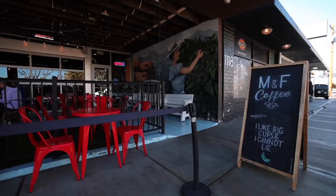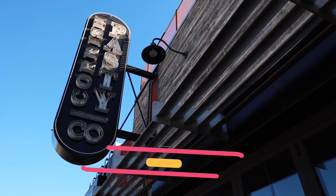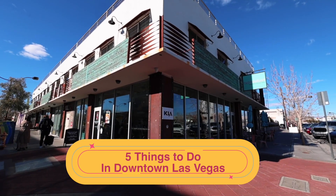For more details on things to do in downtown Las Vegas after you're done visiting a museum, check out our video: Five Things to Do in Downtown Las Vegas.